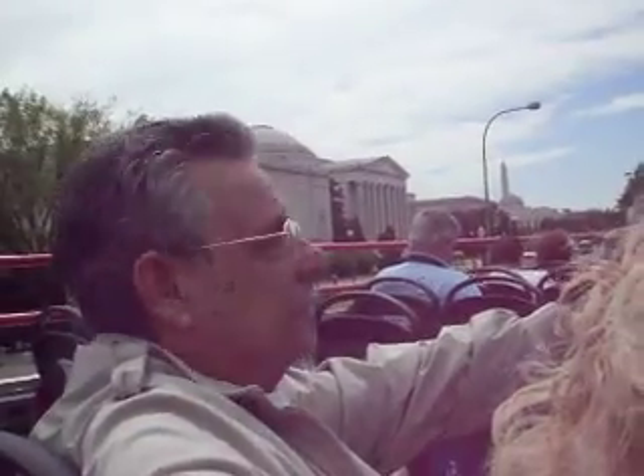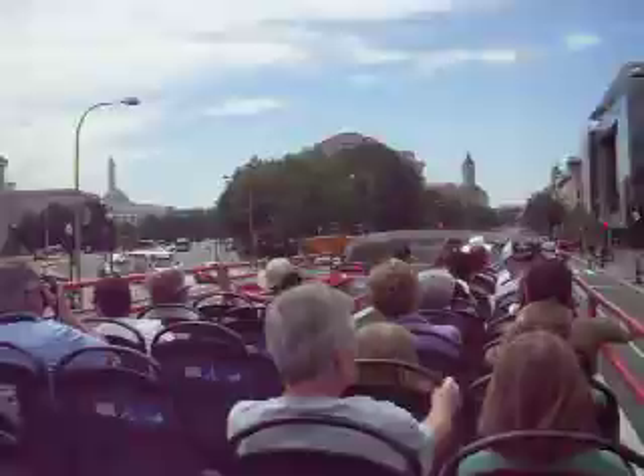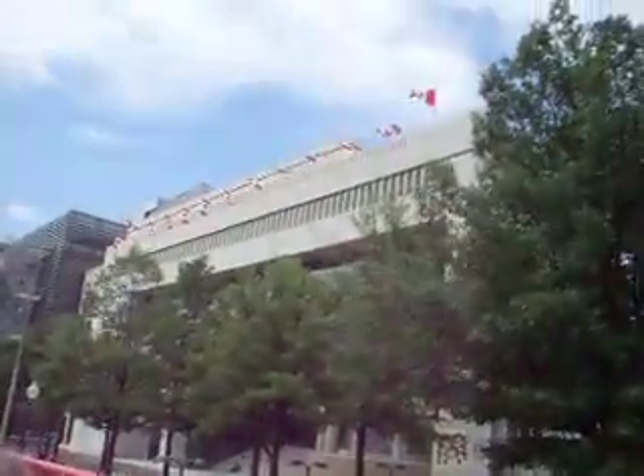Next to the Canadian Embassy, you'll find the Newseum. It is a 250,000-square-foot museum featuring seven levels of galleries, theaters, retail space, and visitor services. It is the world's most interactive museum and offers a unique environment that takes its visitors behind the scenes to experience how and why news is made. And you'll come away with a better understanding of news and the important role it plays in all of our lives.